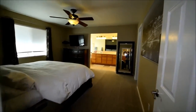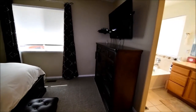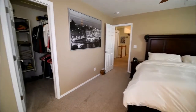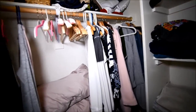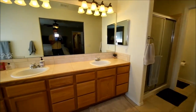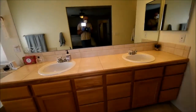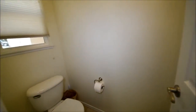It looks like we have a main level master. Walk-in closet with two sides — double rack on the right, single on the left. And the bath area has a soaker tub with a separate shower and a private room for the water closet.